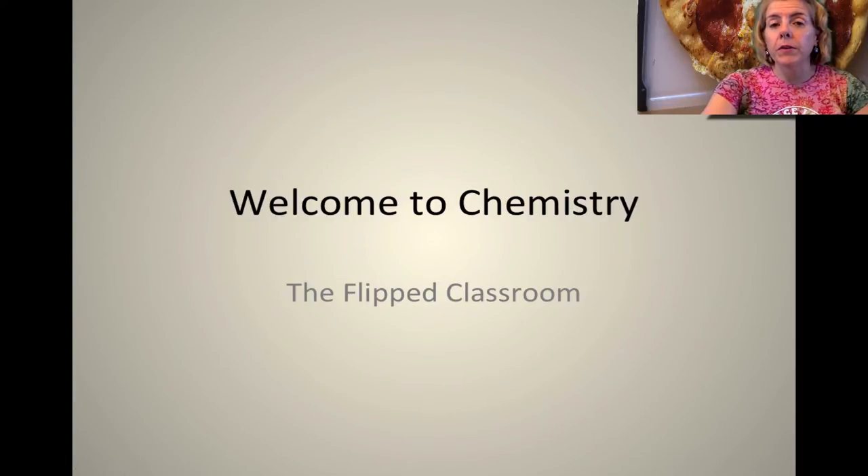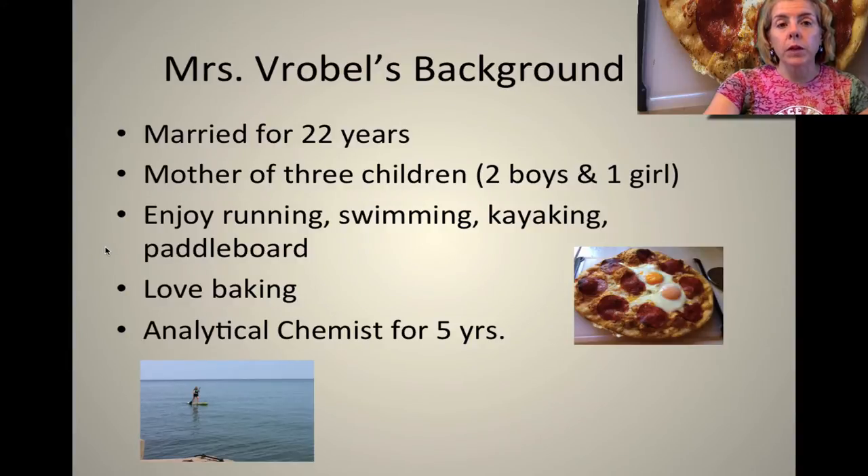Hi, this is Mrs. Verbal. This video describes the flipped classroom and I'll give you some additional information about what you need to know for a flipped classroom. Before I go into what is flipping, I just thought I'd go over my background real quick.